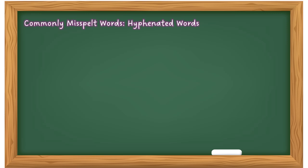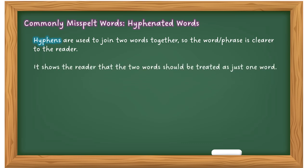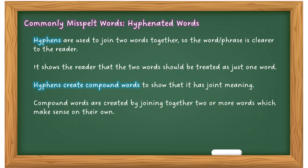Let's look at hyphenated words. Hyphens are used to join two words together so the phrase is clearer to the reader. They show that two words should be treated as one. Hyphens create compound words — joining two words together to make one word with a joint meaning. Compound words are created by joining two or more words which make sense on their own. For example: 'short-sighted' — these two words together mean something, but joined they mean something else.